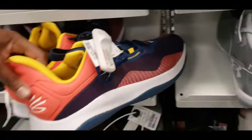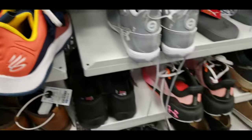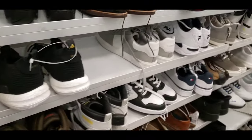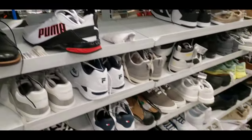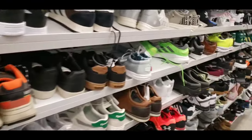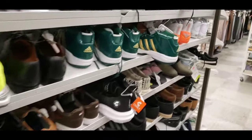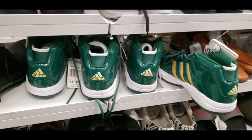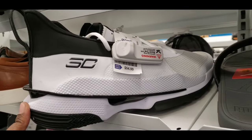Seeing a lot of the same stuff — Curry Splash at 59 bucks, clean colorway but no resale. Checked those in a few colorways before. Sliding down some more: got some Vans on clearance at 27. Two more Pro Models in that St. Vincent–St. Mary's colorway. Curry shoe in white and black oreo vibes, still at normal retail for 54.